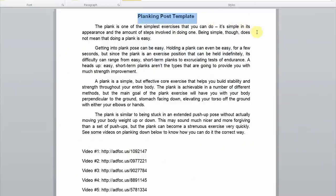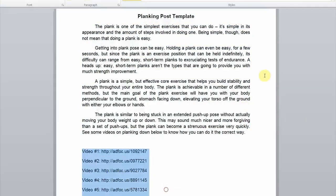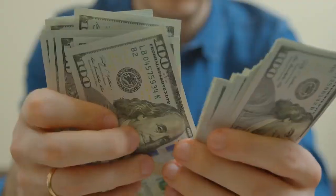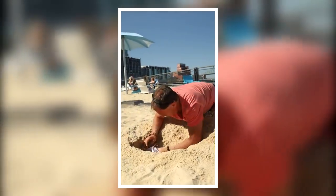I want to share a planking post template so you can get an idea of what to post on these forums. First, give out information about planking — you can search on Google for that. Then scroll down and put up the shortened links that lead to planking tutorial videos. I recommend putting up five or more videos so you can earn more money when people click on your links. That's how you earn money with this method. If you want to make even more money, watch the next video to discover how to get paid just by watching ads.